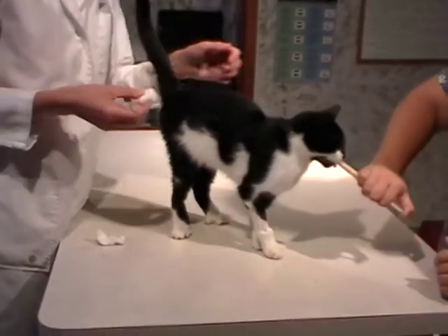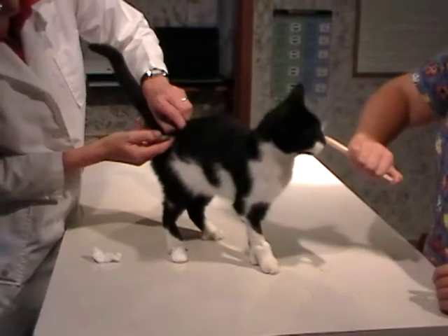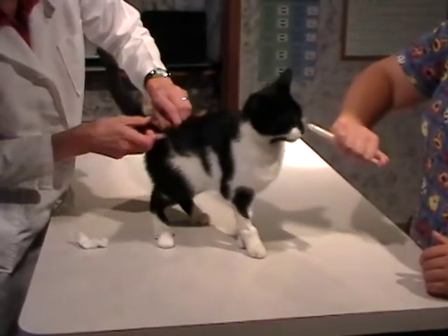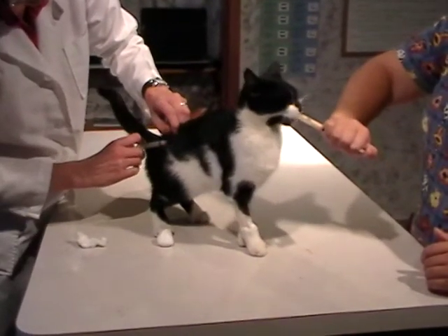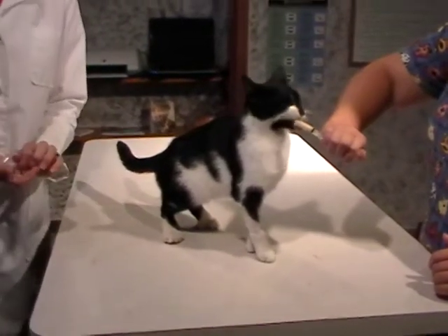Kitty here is going to be getting her liver paste treat and she'll be distracted and much more interested in that. Kind of combine our efforts here. Yeah, a little pinch from the needle, but she's actually more interested in the paste and she gets rewarded throughout as well as when we're done.